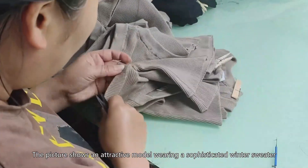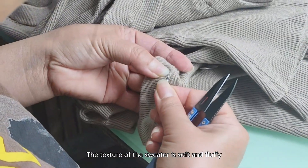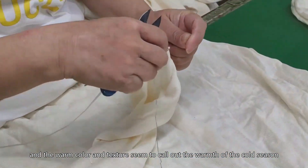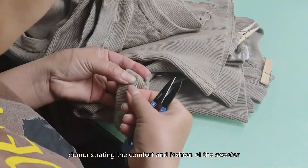Winter Trui. The picture shows an attractive model wearing a sophisticated winter sweater. The texture of the sweater is soft and fluffy, and the warm color and texture seem to call out the warmth of the cold season. The model smiled, demonstrating the comfort and fashion of the sweater.